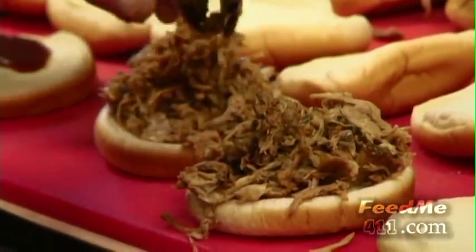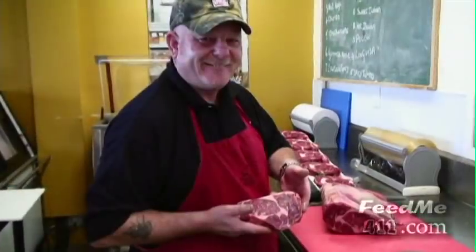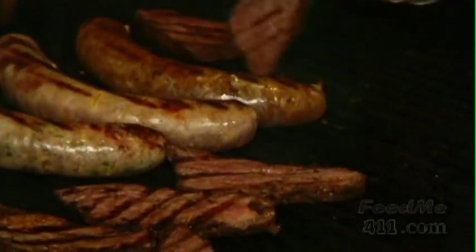They can also cater any of your special parties or needs. Come on in and meet owners John and Will Fueling and all their friendly staff. Let's see some of their fine lunch and dinner items.